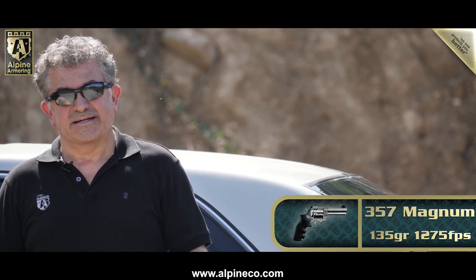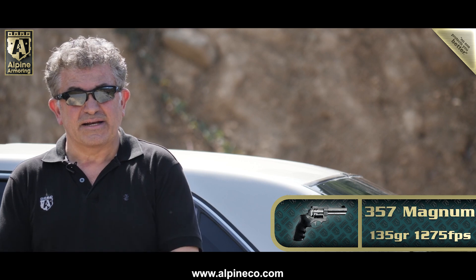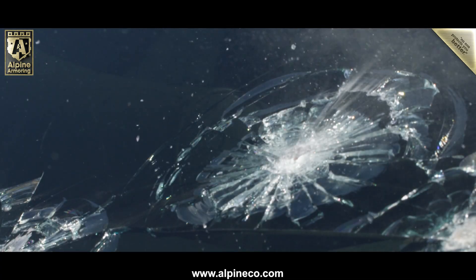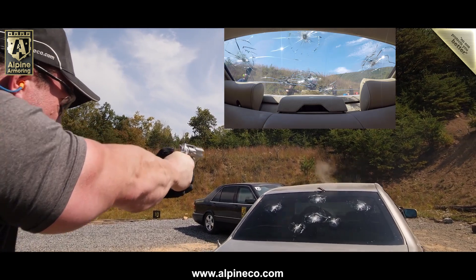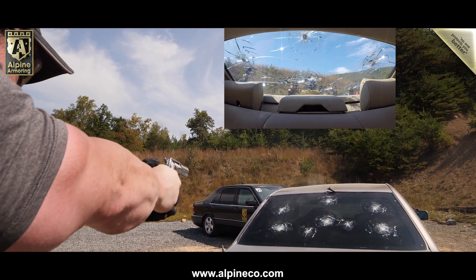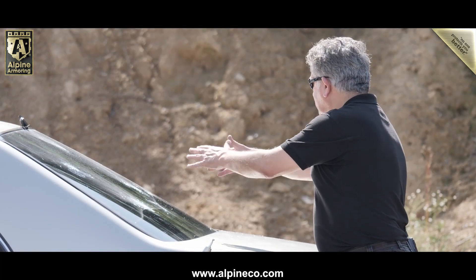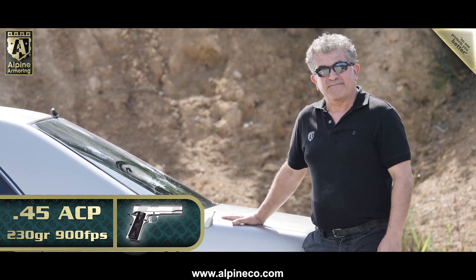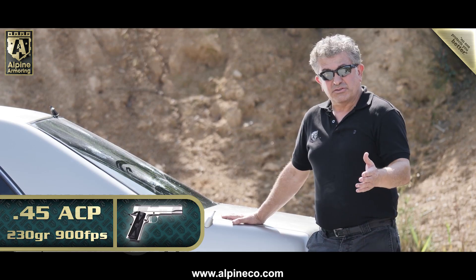357 at about 1,275 feet per second and 135 grain — let's see what happens. The second round held up pretty good. As you can see, all the shots — hardly anything. Terrific. We're doing .45 now, at about 900 feet per second and 230 grain.